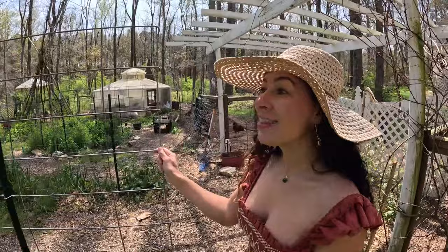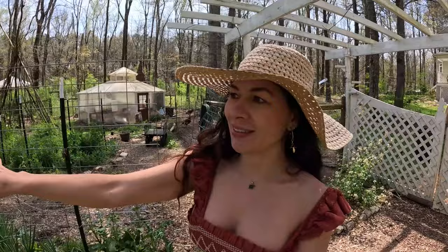But that butterfly is still going around — she's so pretty. Let me show y'all. Okay, let's go to the greenhouse and I'm going to show you a few new things.